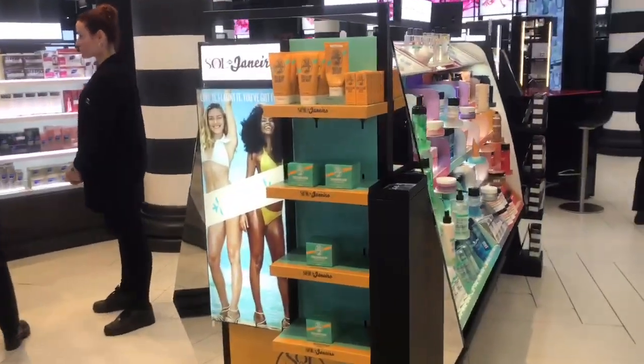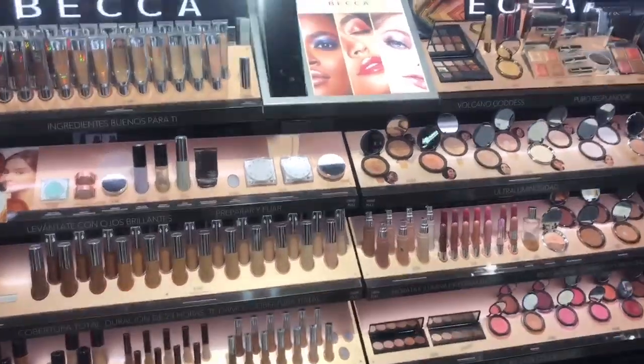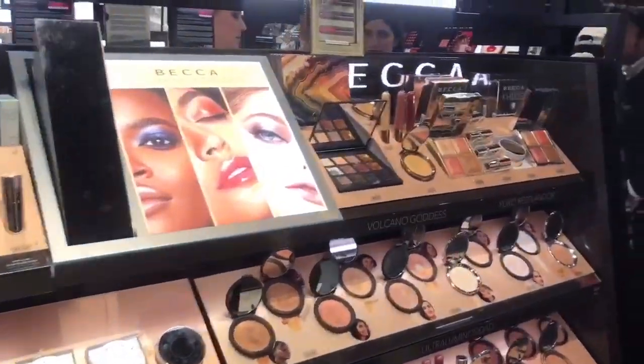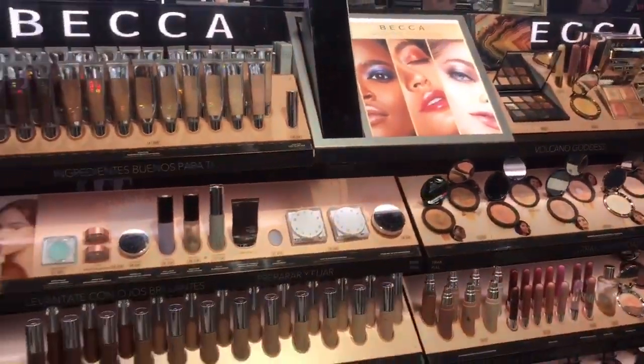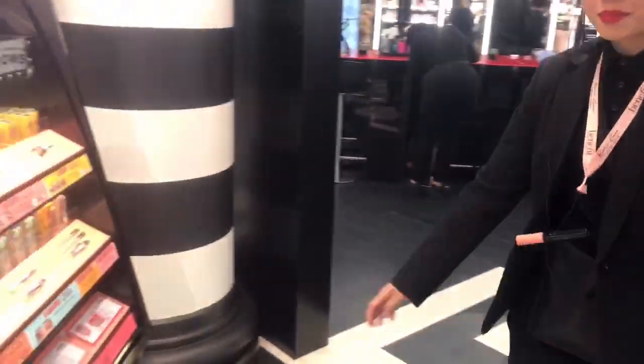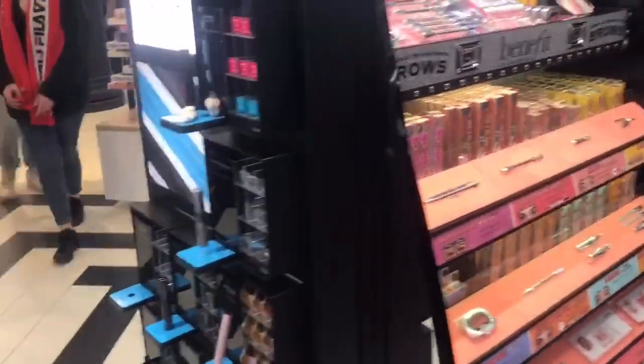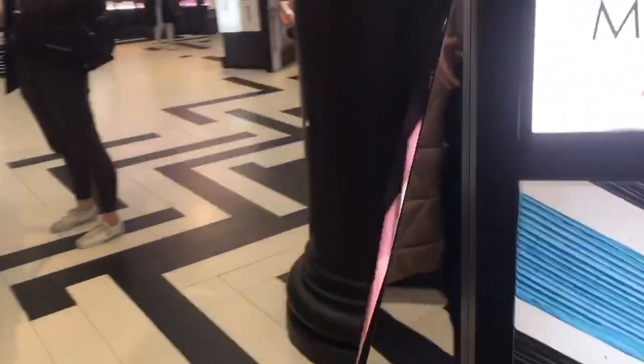Sol de Janeiro — I love their creams. They have Becca Cosmetics too, a lot of new stuff as you can see. There's a big stand close to Seasley — I don't really know a lot about this brand. And we have Minifit Cosmetics; I received some samples from them, not bad at all.